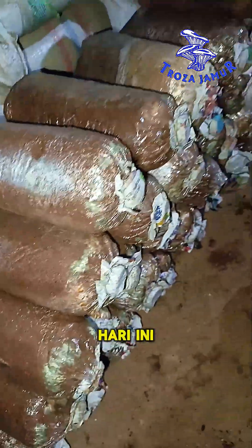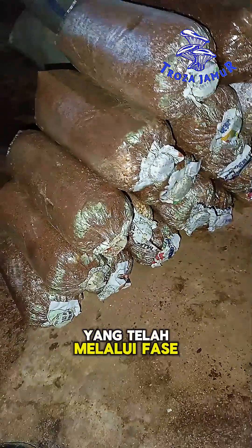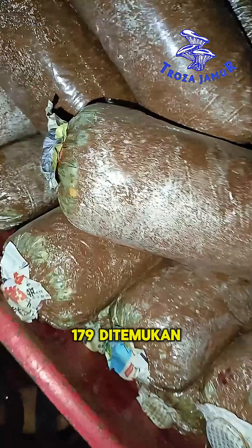Greetings from Troza Mushroom! Today, we are conducting a sorting process for bag logs that have gone through the seeding phase. Out of the 10,000 bag logs that were processed, 179 were found to be infected with Trichoderma fungus.